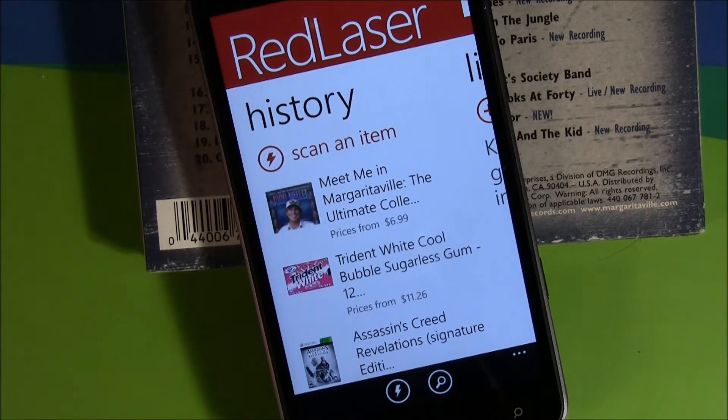What it does is turn your camera into a barcode scanner. It scans a product barcode and will pull up pricing information on it, as well as local availability and any reviews on that item.